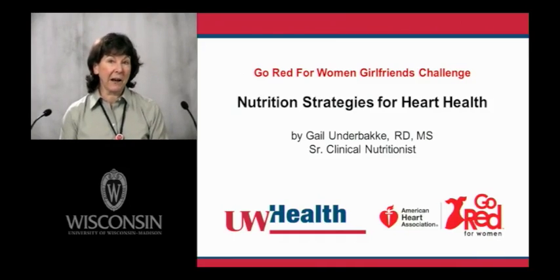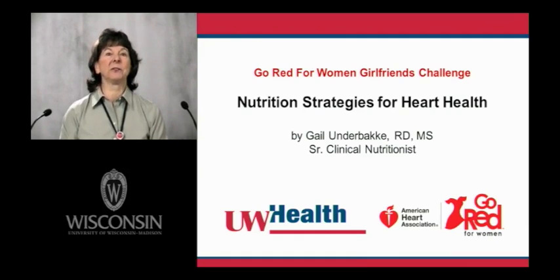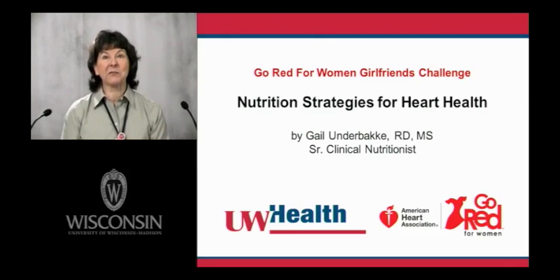Hello, my name is Gail Underbaki. I'm a registered dietitian at UW Health. I work in the preventive cardiology area, and I'm here today to give you some helpful nutrition information that we'll be emphasizing in the Go Red for Women Girlfriends Challenge. Here at UW Health in Madison, we will be working one-on-one with some of our challengers, but we're thrilled to have many more of you following along via the internet. Our topic for today is Nutrition Strategies for Heart Health.